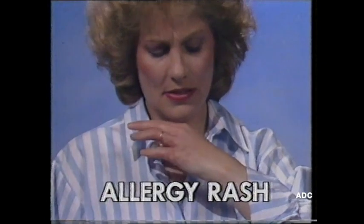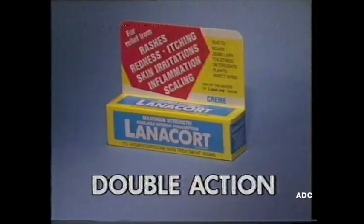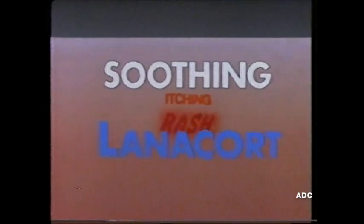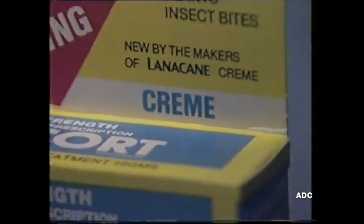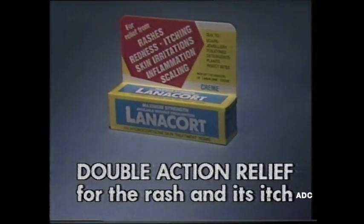That allergy rash can be caused by any of these household items. You need new Double Action Lanocort at your chemist now — the maximum strength of hydrocortisone available without prescription. Double Action Soothing Lanocort quickly soothes that itching skin discomfort, starts clearing up that irritating rash. New Lanocort really does relieve my allergy rash. New from the makers of Lanocaine cream, Double Action Lanocort relieves the rash and its itch.